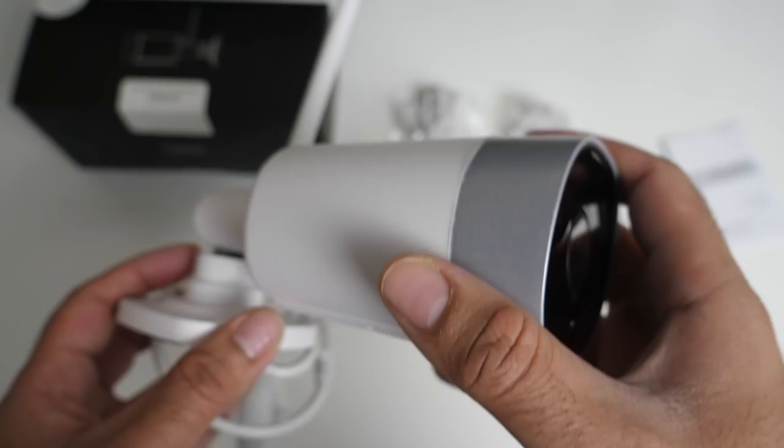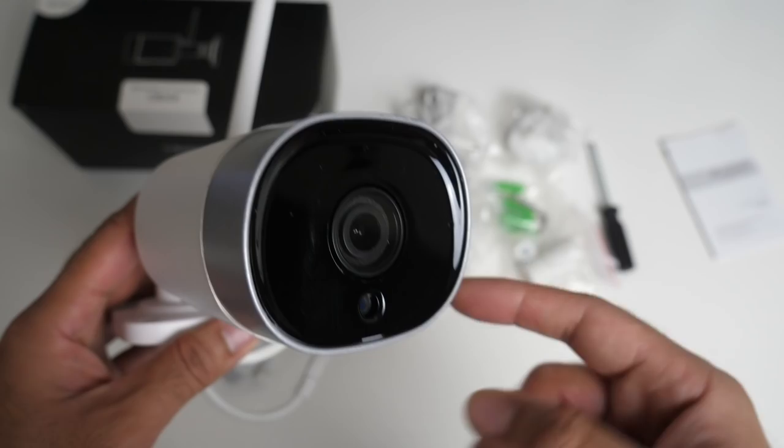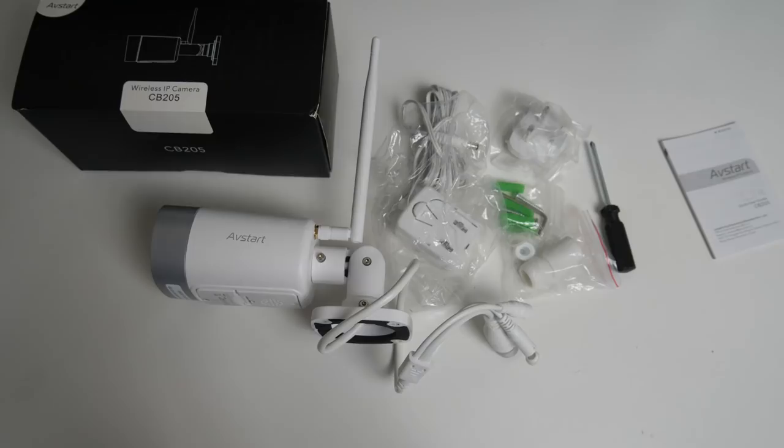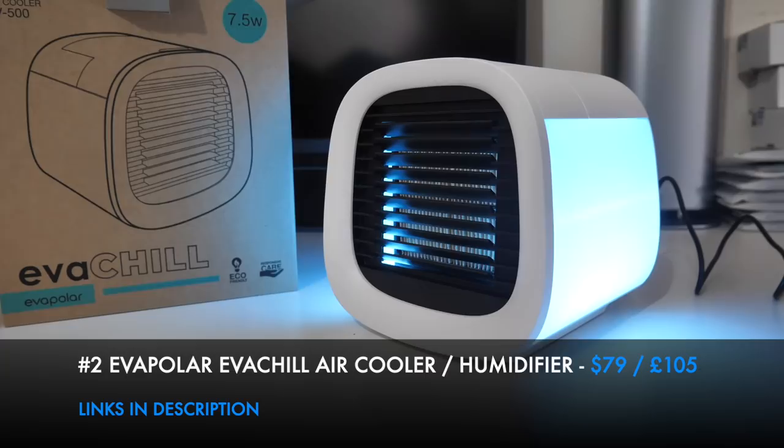The camera supports a maximum of 128GB micro SD card (not included), is IP66 water resistant, supports 2.4GHz Wi-Fi, and has night vision up to 50 feet. It works with Amazon Alexa and you can view the live feed from your smartphone from any location. Should an intruder come in front of the camera, it will automatically start recording and send you a notification to your smartphone.